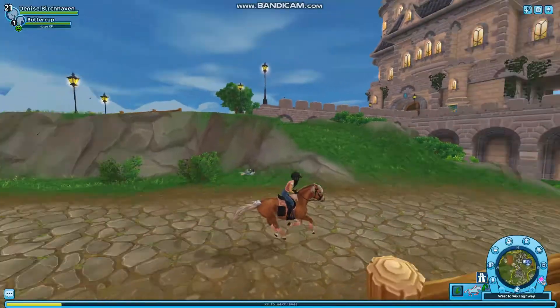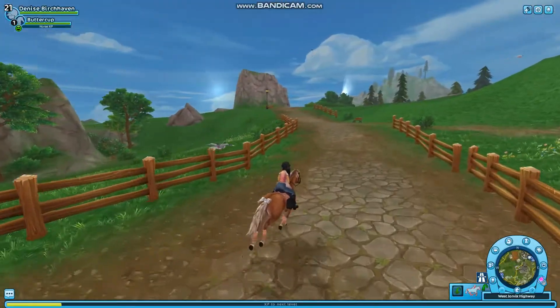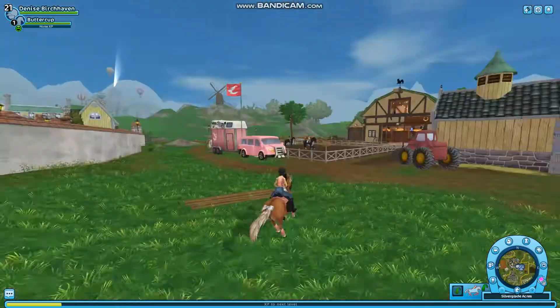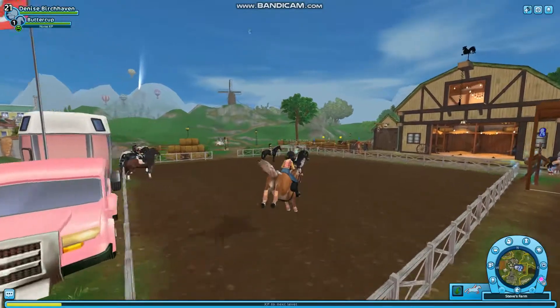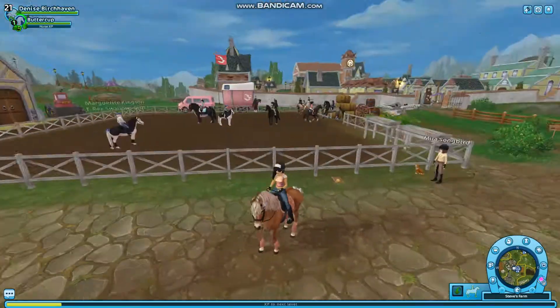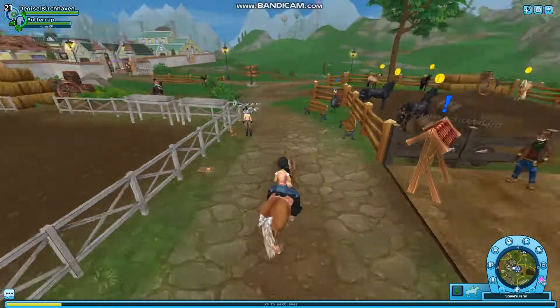I kind of like it. It's cute. I don't know — I'm not a pony person. They're so small, but this is my favorite pony I think. So that's the Gotland pony. We're gonna ride Reese for the rest of the video.